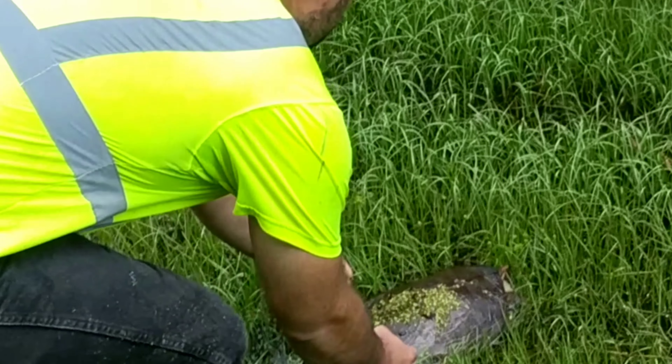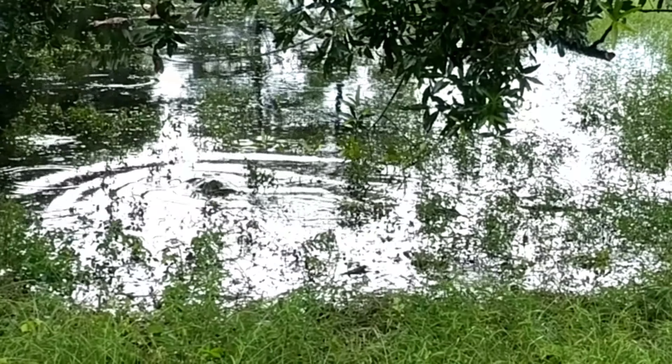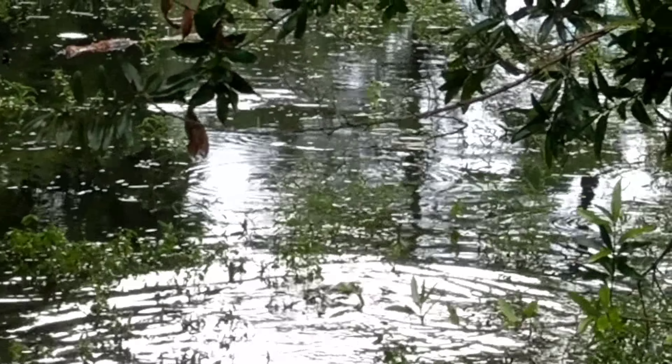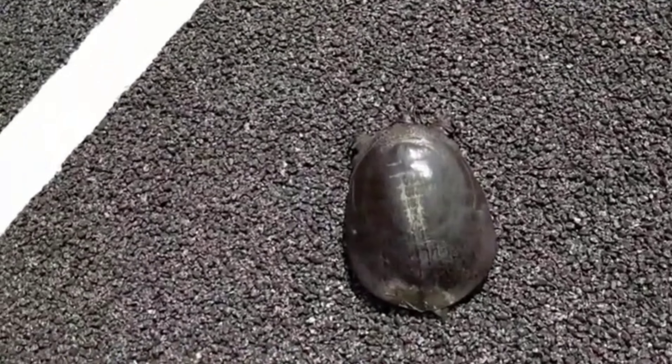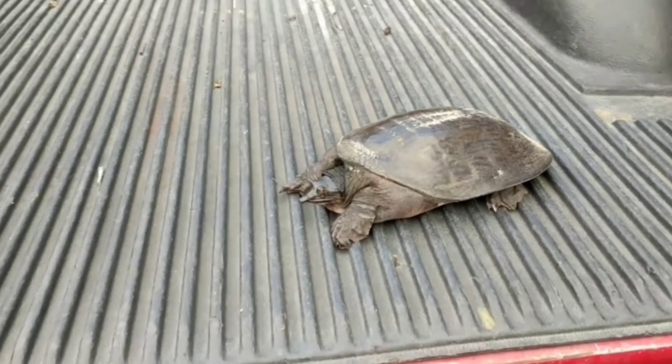Wow, that's a Florida soft-shelled turtle! The Florida soft-shelled turtle is an ancient-looking creature with an elusive lifestyle. This is a very sleek, streamlined turtle that is an excellent swimmer, with paddles for feet, a flattened carapace, and a flexible shell — making this easily the fastest turtle here in Florida.